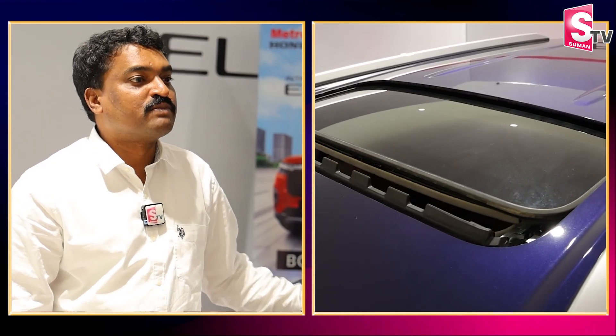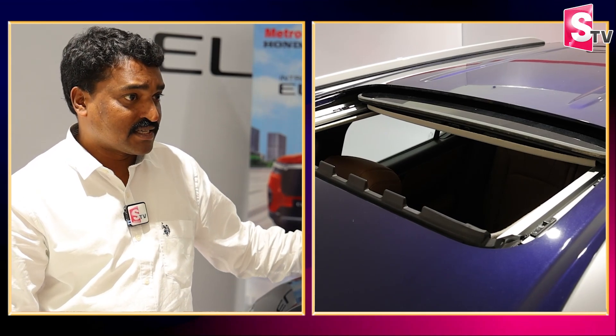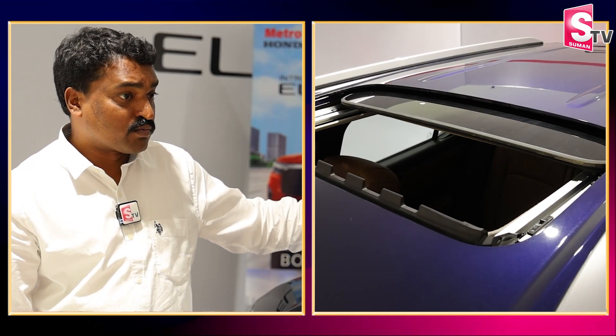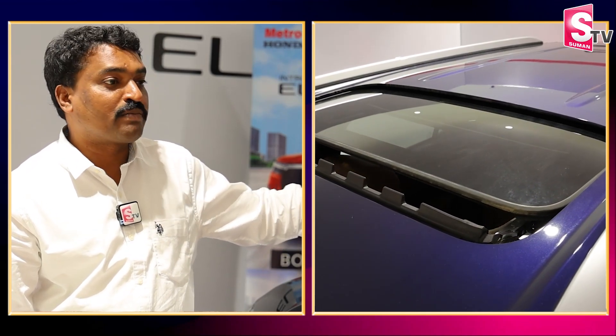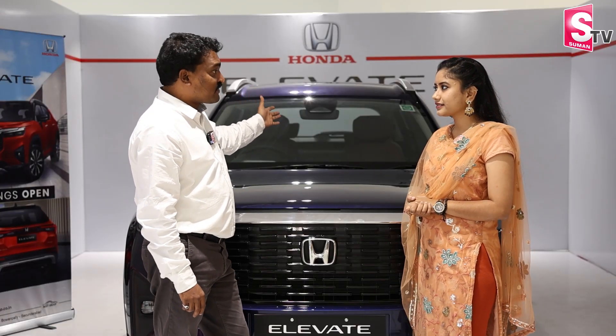The car itself is made with an ACE body structure — that is the safest feature. It also has six airbags. The ADAS feature provides safety, with co-pilot and driver co-pilot functions covering six features for useful road scenarios.